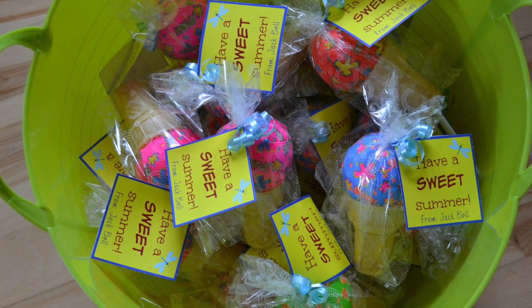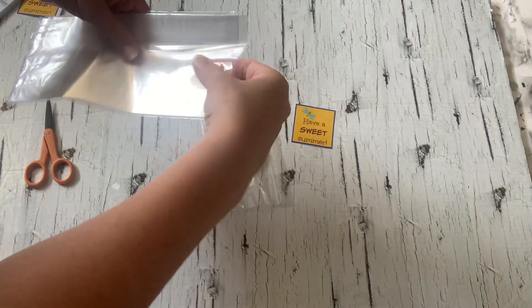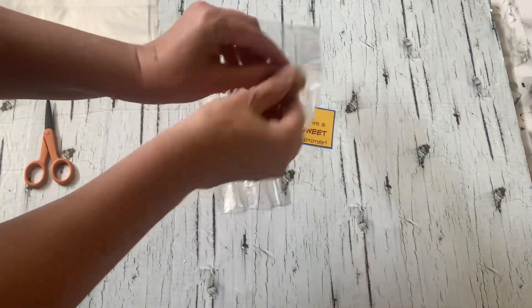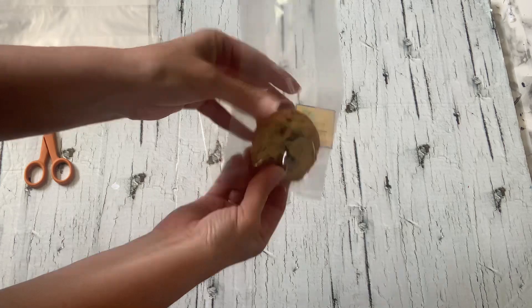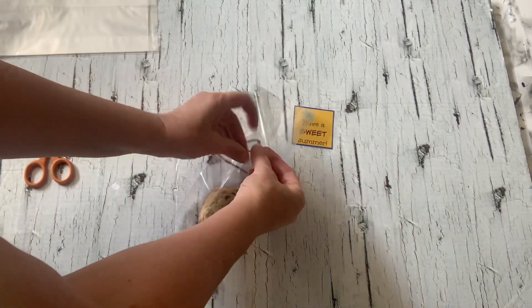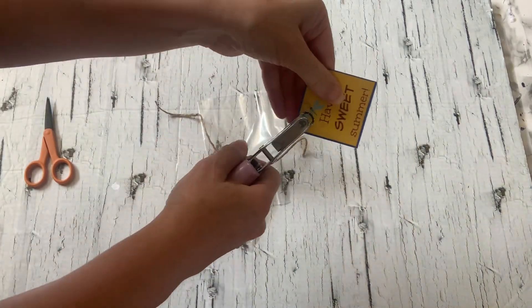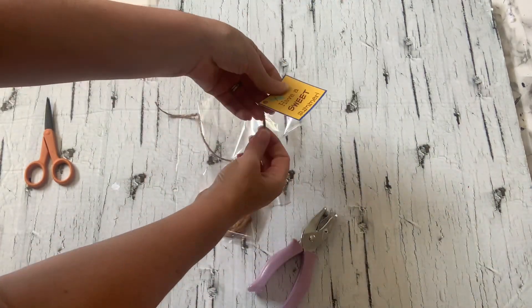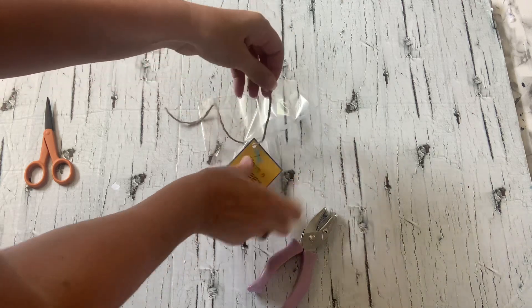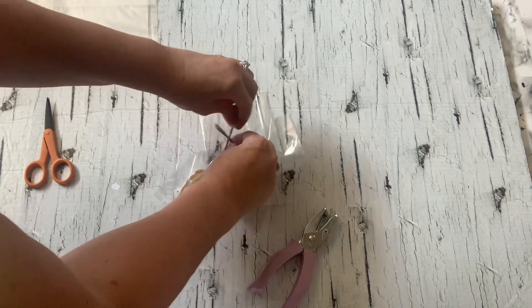Seriously, how cute is this bucket of sweet treats! I have one more simple idea using the 'have a sweet summer' tag — just take a homemade cookie, stick it in a cellophane bag, tie it with a piece of twine, and attach the tag. Who would not like this? It's so cute.